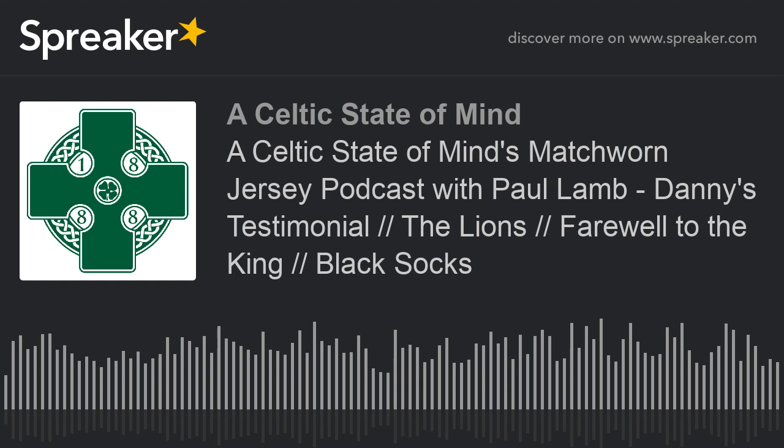Welcome to Celtic State of Mind. I'm Paul Dondykes and today I'm delighted again to be joined by Paul Lamb. Welcome back to the show, Paul. It is now a regular feature podcast where we look through Celtic match-worn jerseys, get the story behind the kits, and talk about our own memories of Celtic wearing those jerseys, as well as our fashionista opinions on whether or not they were classics or they were flops.